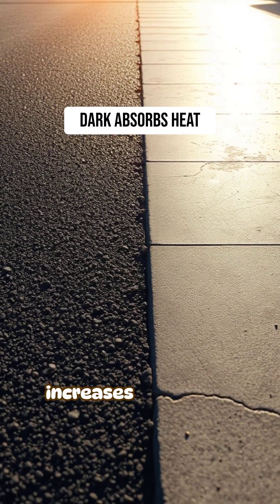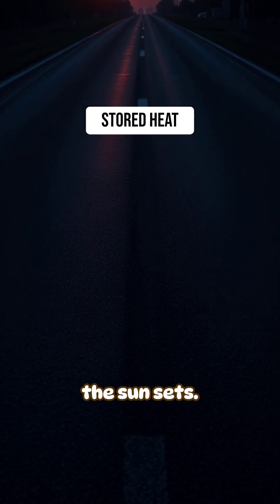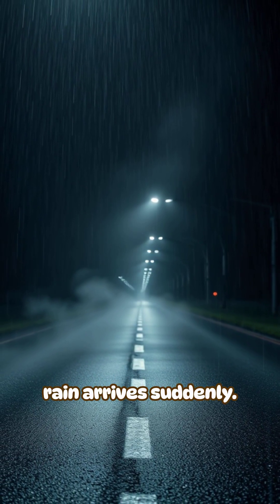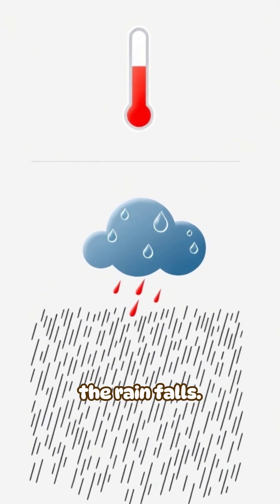Asphalt's dark color increases this effect because it absorbs more solar radiation. Roads also hold heat long after the sun sets, so steaming can happen even in the evening if rain arrives suddenly. The amount of steam depends on three factors: road temperature, humidity, and how fast the rain falls.